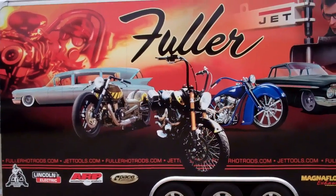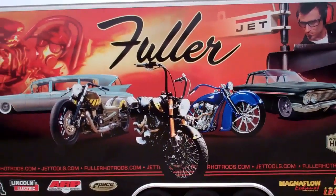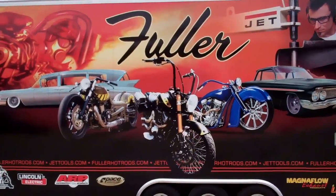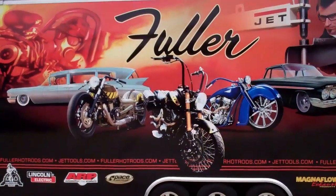Hey, lucky us. Guess where we are? Well, maybe you can tell. We're at Brian Fuller's shop, and we're going to come in and take a look and see what's going on inside there. So let's go inside.